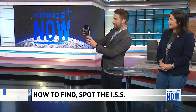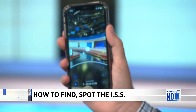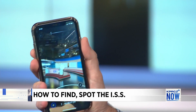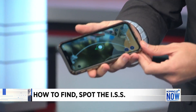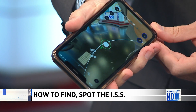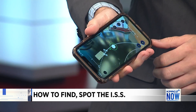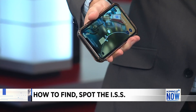Oh my goodness. I know it's really tough for you guys to see — let me try to show this. There it is. There's the station. And as Allison was saying, the station is currently in the southern hemisphere. That is really awesome.